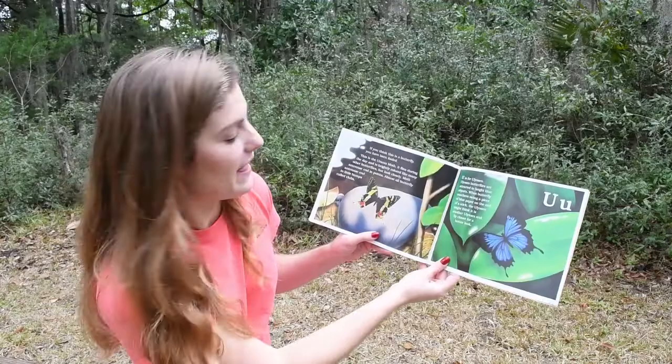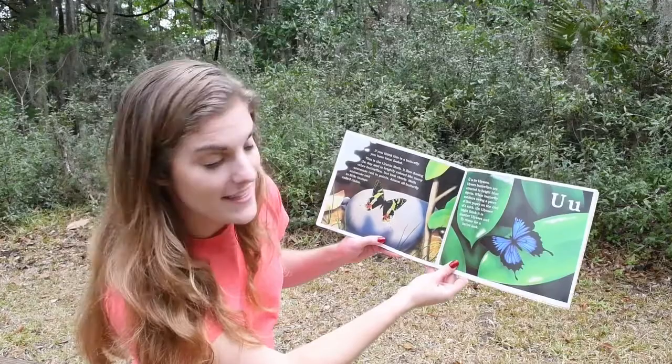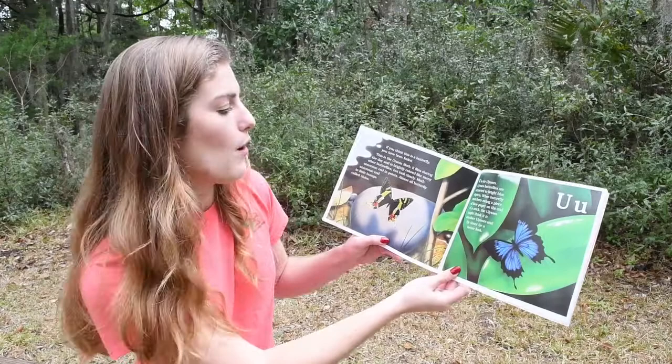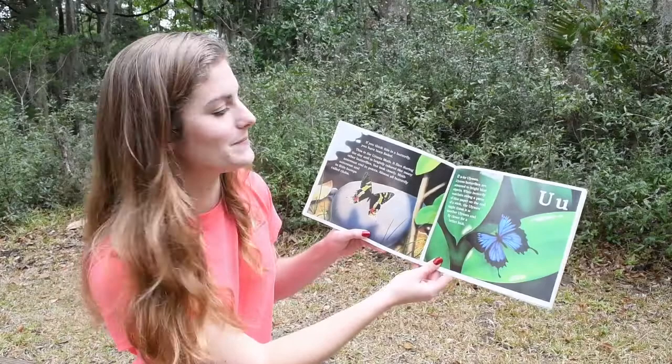If you think this is a butterfly, you have been fooled. This is the Urano Moth. It flies during the day and is brightly colored, like many other butterflies. But look closely — moth antennae end in points. Almost all butterfly antennae end in little bumps called clubs.